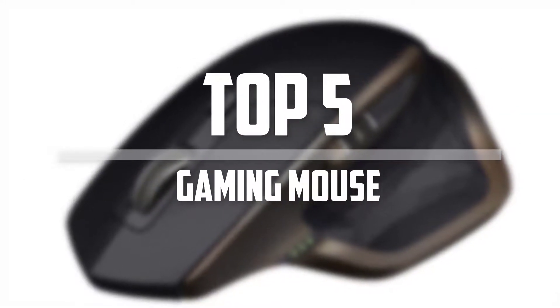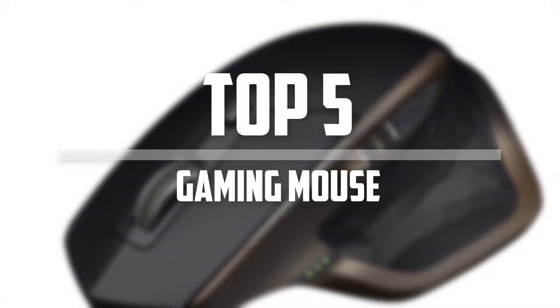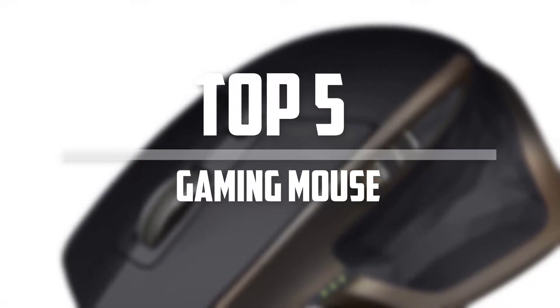Hello everyone, welcome back to 5 Best Pro. In this video we are going to check out the top 5 best gaming mice. Okay, so let's get started with the list.